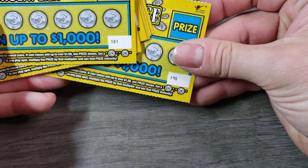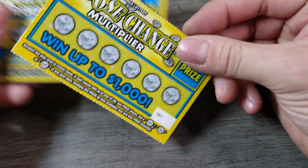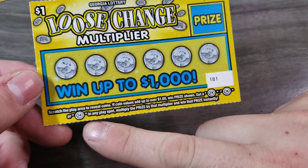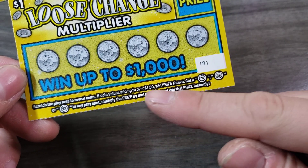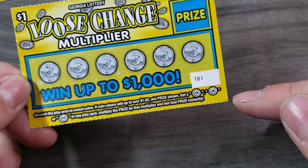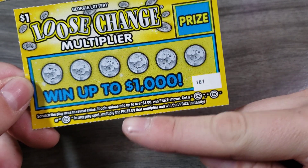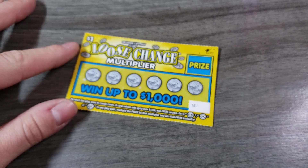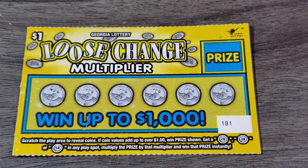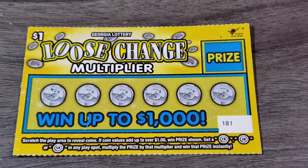We have tickets 181 through 195. The way this game works is you reveal the coins. The coin value has to be over a dollar when the prize is shown. And if you get a 2x, 3x, or a 5x multiplier, that's what you win. The top prize on this is $1,000. Without further ado, let's see how we do.